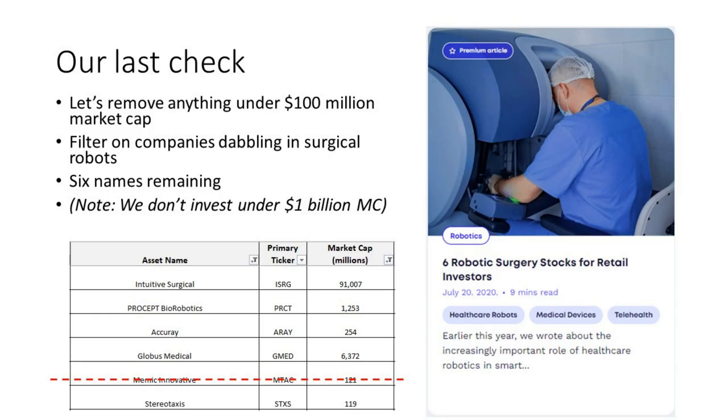The last time we checked in with robotic surgery stocks was just over three years ago in a piece titled 'Six Robotic Surgery Stocks for Retail Investors.' What we're going to do is take that list of 13 and remove anything under a $100 million market cap. We don't invest below a billion-dollar market cap, but we will cover companies below that number — though anything under $100 million is just too small to even consider.